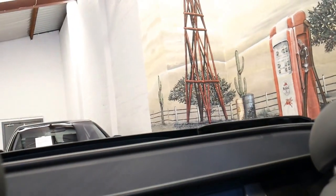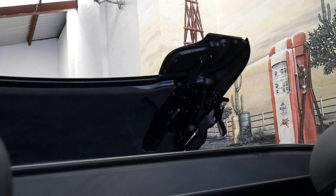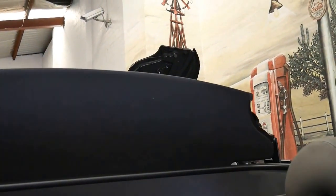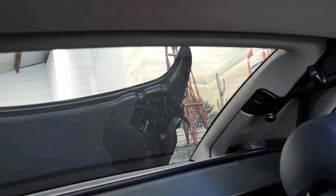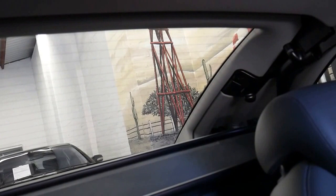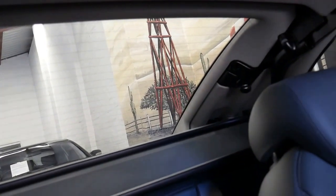I'm going to put the roof up now so you can see just how quickly it raises. It's like a robotic dance. I didn't time that, but that felt like about 15 seconds.